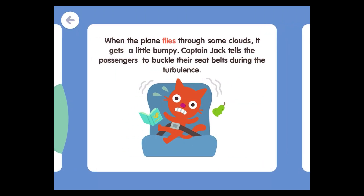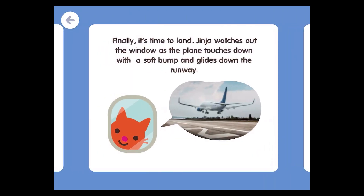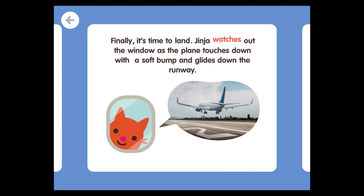When the plane flies through some clouds, it gets a little bumpy. Captain Jack tells the passengers to buckle their seat belts during the turbulence. Finally, it's time to land. Jinja watches out the window as the plane touches down with a soft bump and glides down the runway.